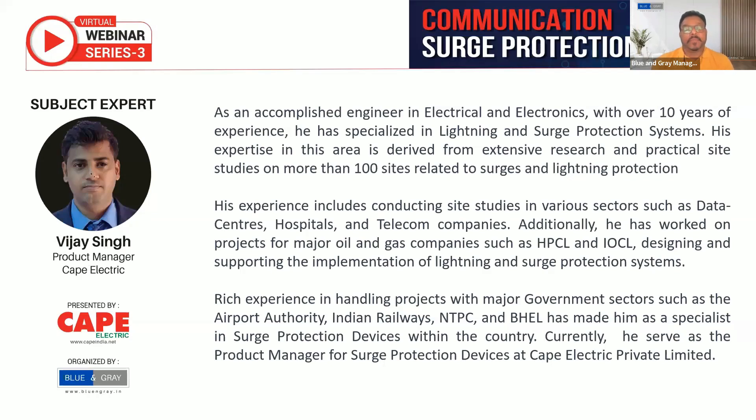Currently, Vijay Singh is the product manager for surge protection devices at Cape Electric Private Limited. I request Vijay Singh to enlighten us on SPDs for low voltage. I now welcome Mr. Vijay Singh to take over. Thank you, sir, for giving me the opportunity to speak on this forum.